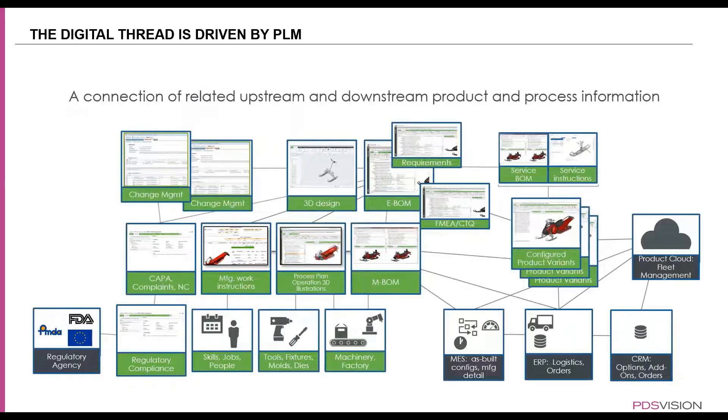This is where the digital thread comes in. With the digital thread, everything is accessible and you have one source of truth. The engineering department creates the 3D design in the CAD authoring application, then creates an engineering bill of materials. From that, a manufacturing bill of materials and a service bill of materials can be created. Service instructions can be created from that service bill of materials. And when the CAD updates through the change management process, the engineering bill of materials and everything related to that design can also update.